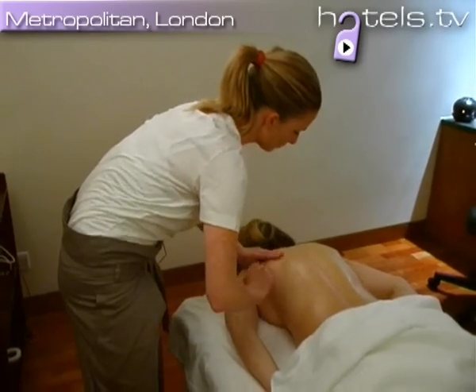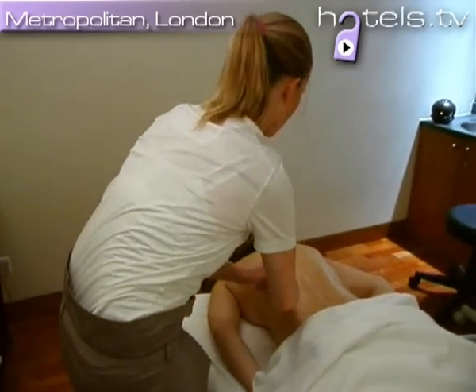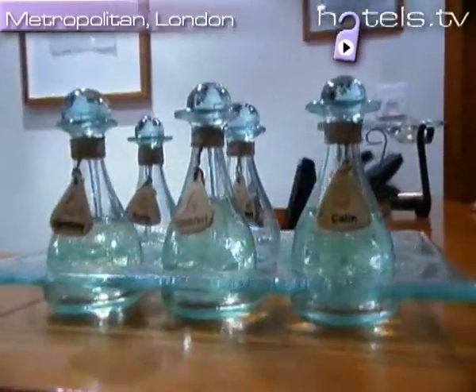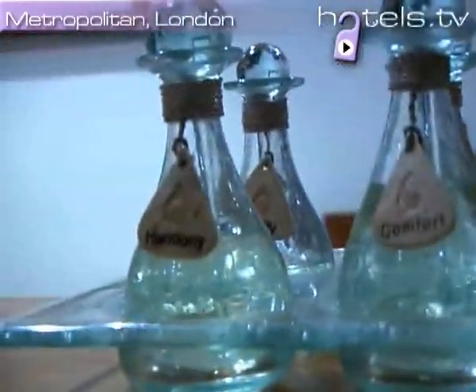One of the nicest things is you have a Komo Shambhala Massage, which is our signature massage, and you're actually shown a range of different oils. You would smell the oil that most suits you on that moment of that day, and that's the oil that your therapist would use for your treatment.